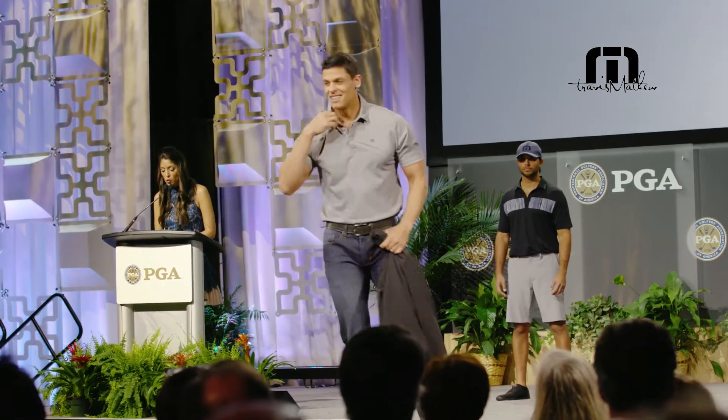Travis is definitely a fashion-forward brand, but also a lifestyle and performance brand, so we can kind of do golf-rooted across the boards.